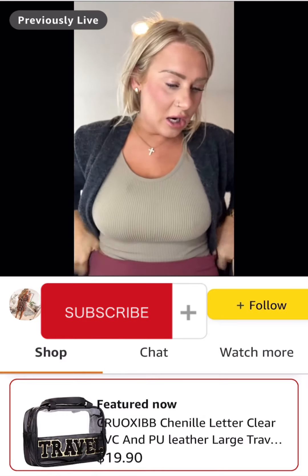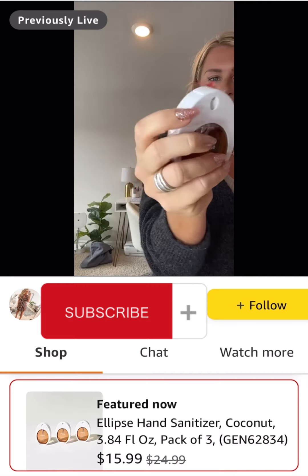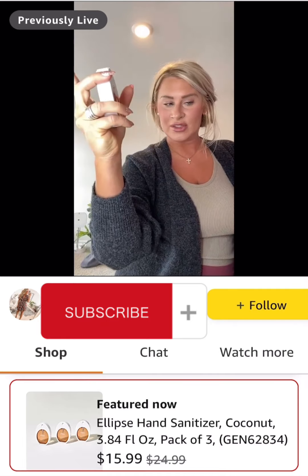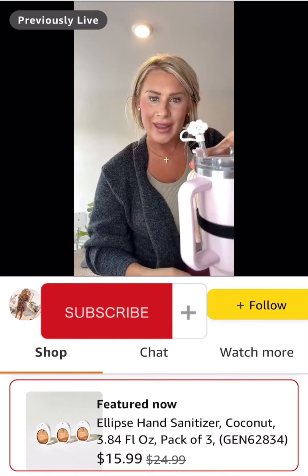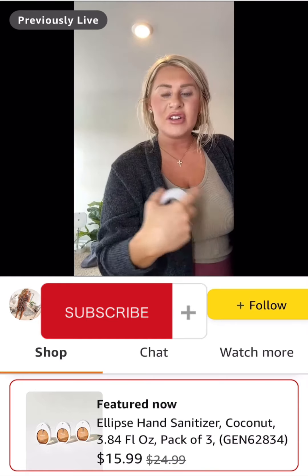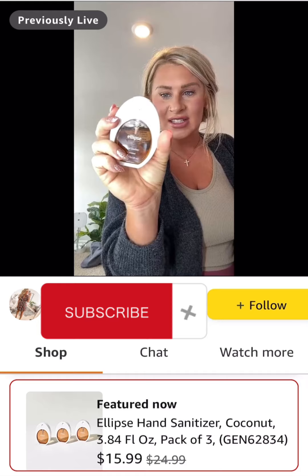If you are a hand sanitizer girlie or guy, this is the best smelling hand sanitizer. I love the way it's shaped — I just think it's so cute. What I really love is that you actually have to push on this one, so it's not just a lid that's going to open accidentally and spill. You're not risking it leaking out. I love these hand sanitizers and they smell so good.